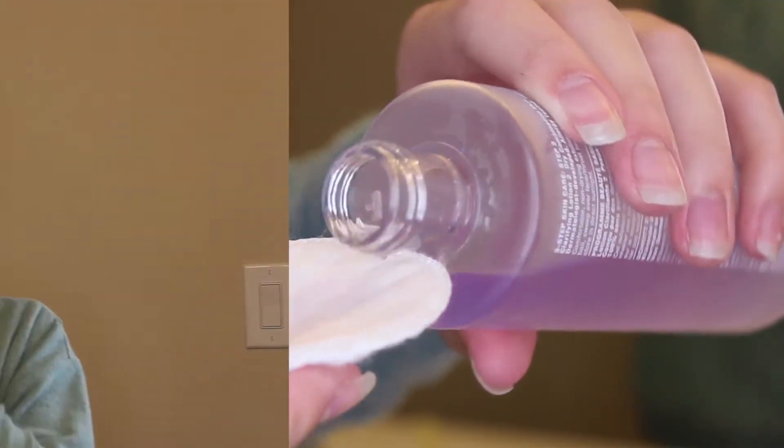Now I'm going to tone my face and I use the Clinique Clarifying Lotion. Toning your skin is going to remove any extra makeup or oils off of your skin. I really like to do this to remove anything extra that the cleanser and my Clarisonic didn't get. It makes my skin feel so nice and tingly.